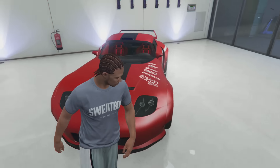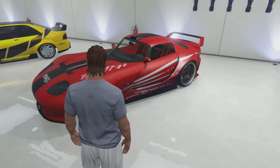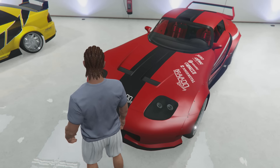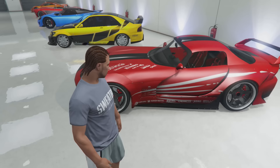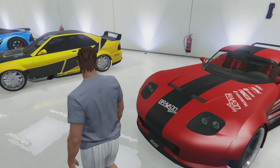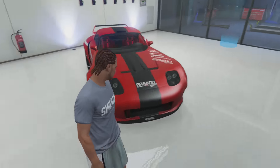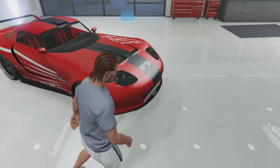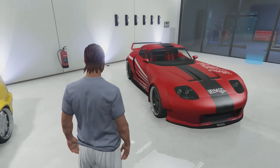Next we got the Bravado Banshee 900R. I had to include this one just because it's one of the fastest cars in the game, and I do love the Dodge Viper. Another simplistic paint job - it's actually a matte red with a matte black secondary, so just the stripe down the middle is matte black. The livery on the car almost looks like wings out the side with the way those white stripes are. I definitely thought it did this car justice - just a red and black car, and you know how I am with red and black. I also have an ice white pearlescent on there using the matte pearlescent glitch, and it looks really nice.